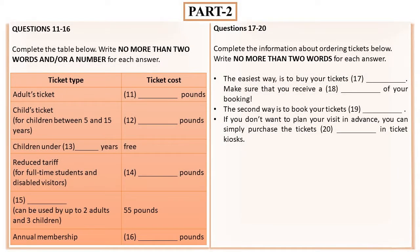You will hear the information about tickets to one of the royal palaces in London. First, you have some time to look at questions 11 to 16.